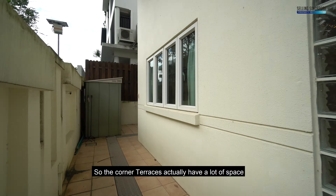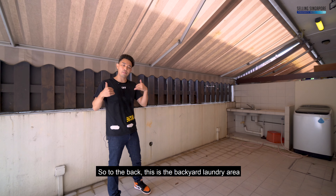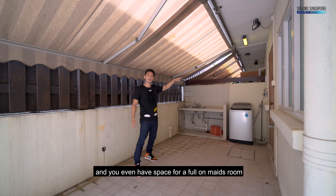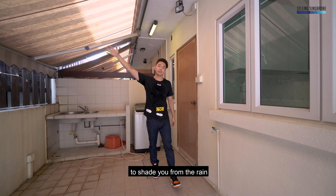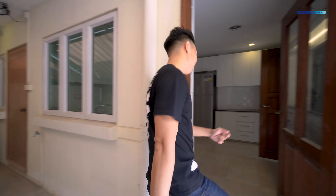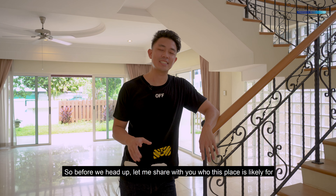Corner terraces have a lot of space around the compound. To the back, this is the backyard laundry and washing area. You even have space for a full maid's room and maid's bathroom, and there's a retractable awning to shade you from the rain and protect your laundry while it's drying.